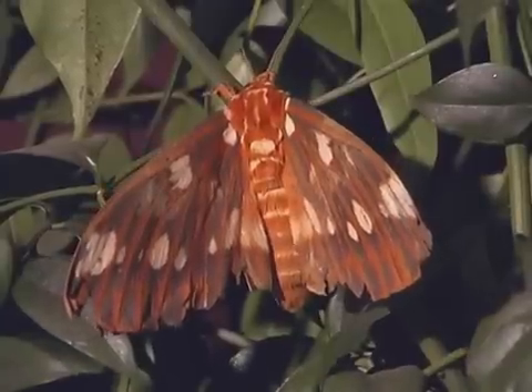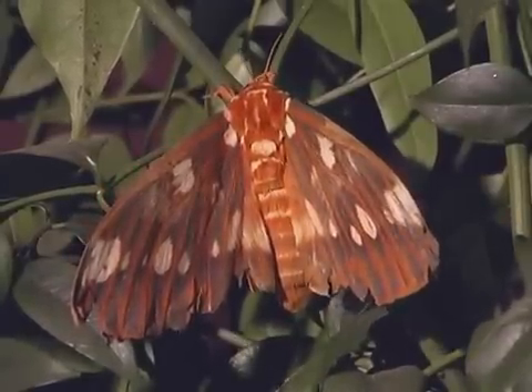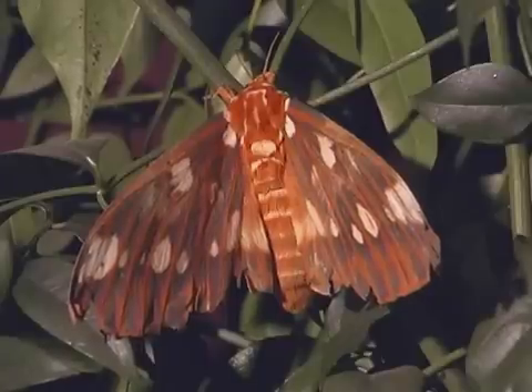The regal moth is nocturnal, which means it is active at night. It usually lives in forest areas.